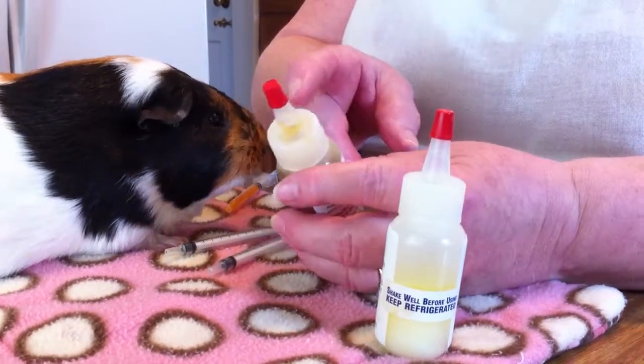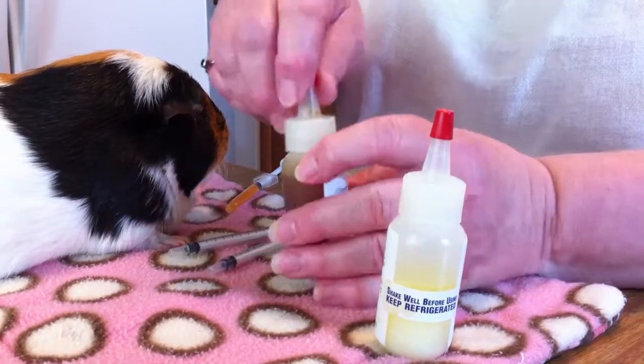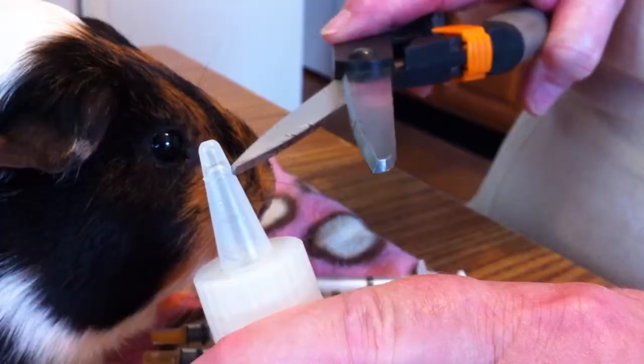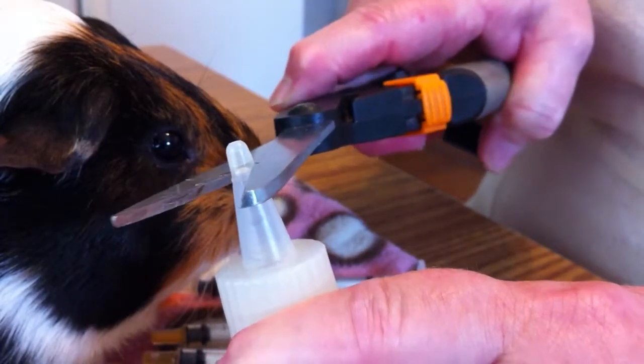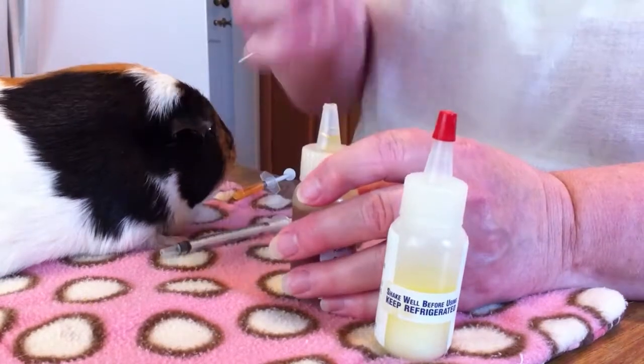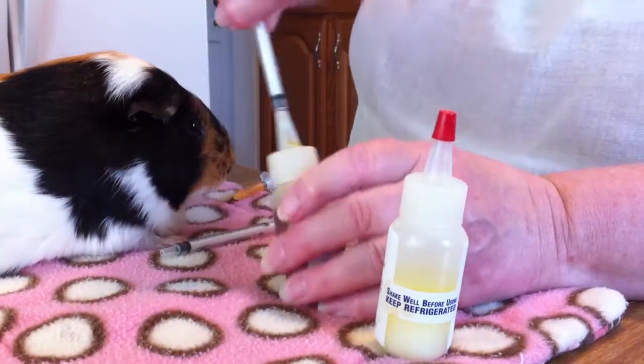When you get your medication in one of these plastic bottles, the first thing you do is take the little red top off. There's a line — you're going to go right here above the line and give that a snip. When you do that, you can easily put your syringe down in the bottle.